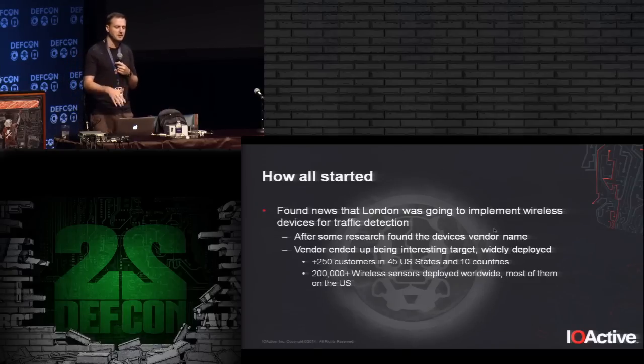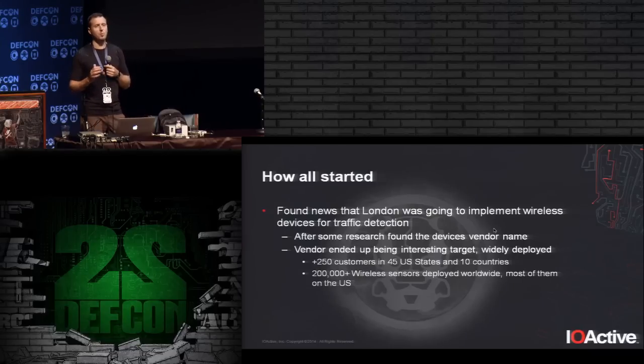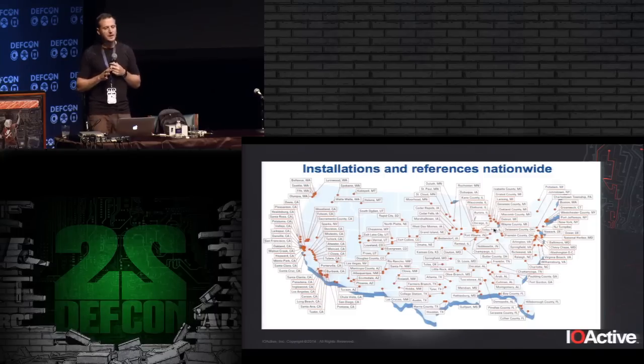According to the vendor, they have more than 250 customers worldwide — cities, state departments of transport, and countries. In their latest news, they stated they have 200,000 wireless sensors deployed worldwide, most of them in the US. Here you can see an image from the vendor showing the US deployment, and most important cities are represented there, including Las Vegas.